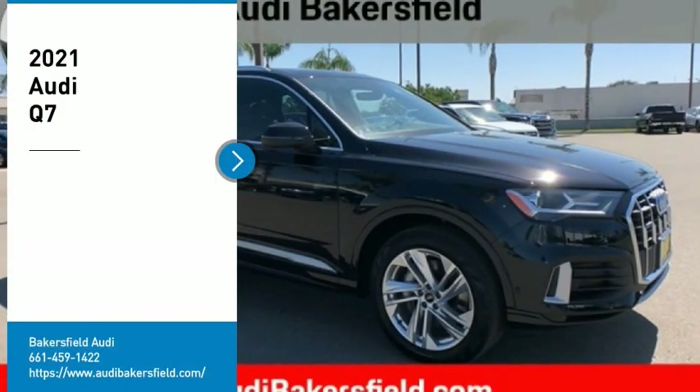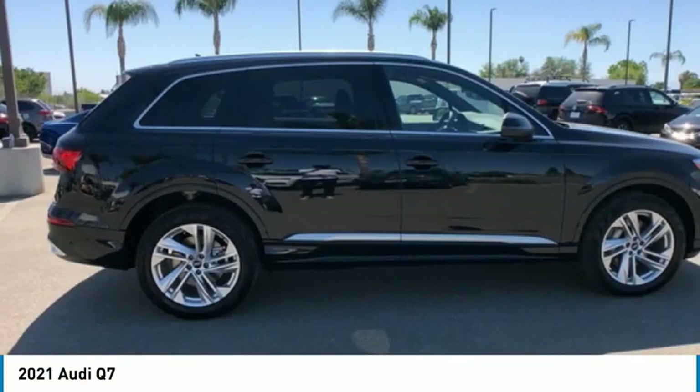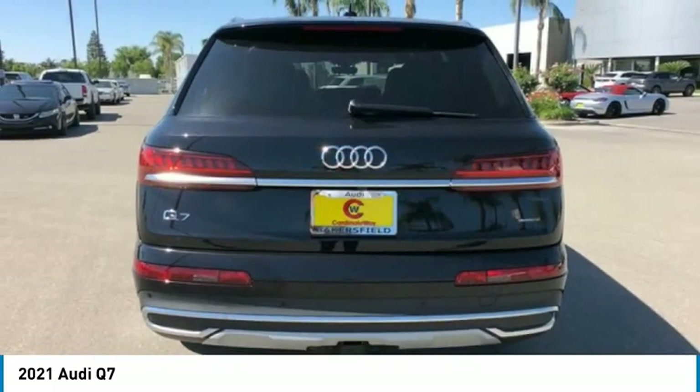Stop by and take a look at the 2021 Q7. Elegant, functional, nimble, and the list goes on. It is impossible to limit the attributes of the Audi Q7 to just a few.